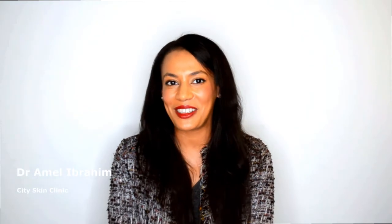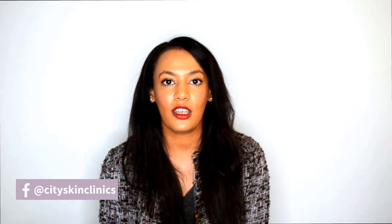Hi everyone, I'm Dr. Meryl from City Skin Clinic. Welcome back to our channel. Today we're going to talk about Obagi Nu-Derm. This is a professional prescription skincare system specifically designed to target ageing — so severe and moderate signs of ageing — as well as hyperpigmentation and melasma. This is a system you can only get by prescription from a doctor, and it's something that we have incorporated into our virtual skin clinic.